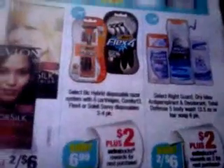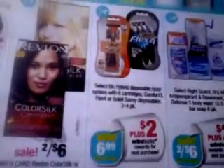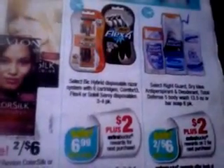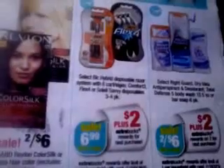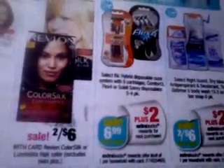Another great deal is this Right Guard. The Right Guard, as you can see, is on sale this week — 2 for $6 — and you get back a $2 extra care buck. The limit is 1. We did receive the $2 off of two coupon, which was in the April 15th Red Plum. So essentially you'll pay $4.00 and you'll get back $2.00, making it $1.00 each. Now, if you have extra care bucks going into any of these transactions, obviously you would be paying less out of pocket.